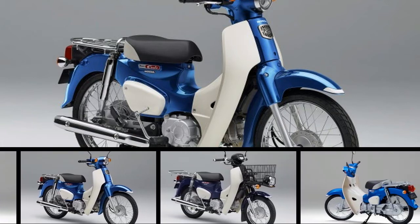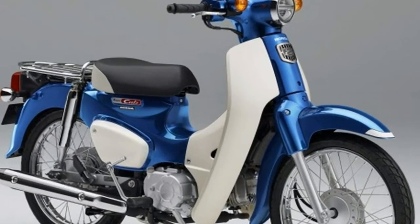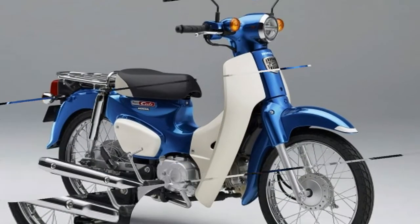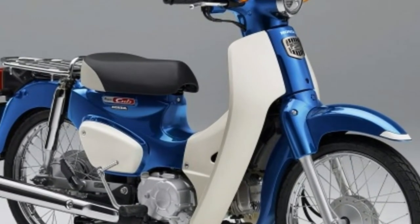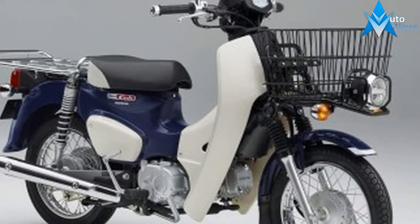After reaching a staggering 100 million units produced worldwide, Honda has announced that a series of revamped 50 and 110cc Super Cub models will return to the Japanese market as of next month. Manufactured in Japan, they will be available in both classic commuter and professional versions.